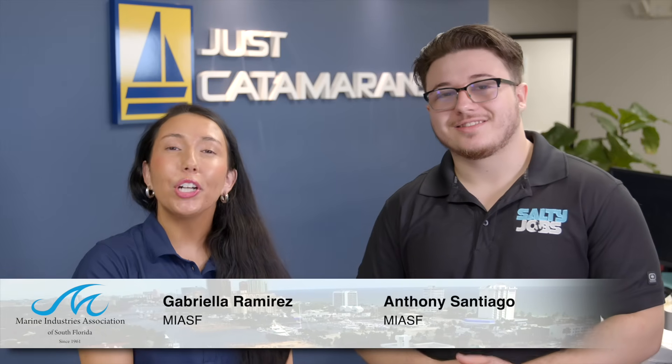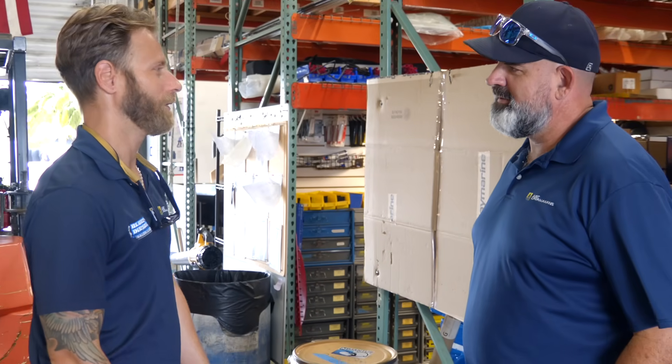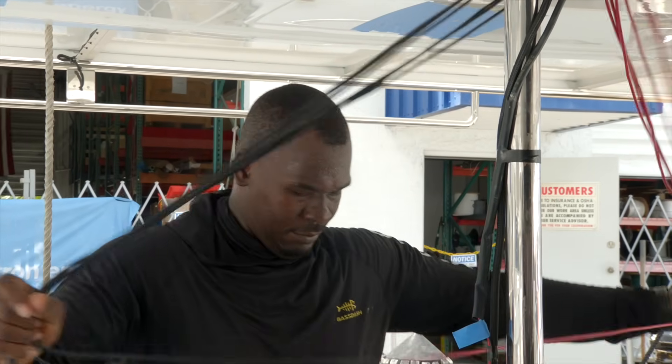I'm Gabriela Ramirez, and I'm Anthony Santiago, and this is Salty Jobs. We're your co-hosts for the video series where we explore real careers that keep the marine industry moving. Today we're in Dania Beach, Florida with Just Catamarans, known for their hands-on expertise and full-service approach to the catamaran world. Since 2004, they've been serving the catamaran community from brokerage to powering boats with batteries, inverters, and solar systems. And we're rolling up our sleeves to see how all these power systems work.